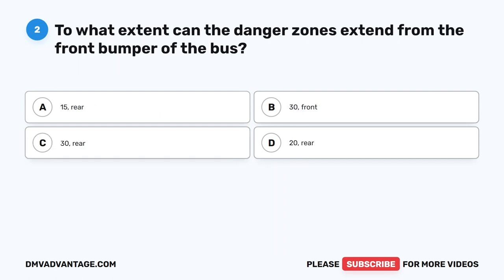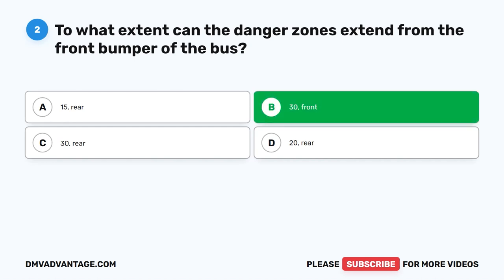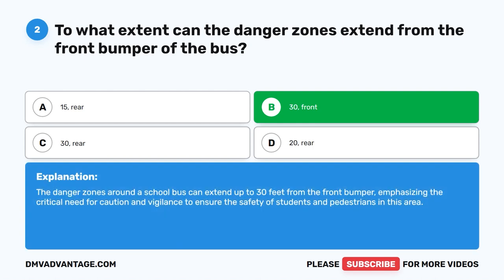Question two. To what extent can the danger zones extend from the front bumper of the bus? The correct answer is B: 30 feet, front. The danger zones around a school bus can extend up to 30 feet from the front bumper, emphasizing the critical need for caution and vigilance to ensure the safety of students and pedestrians in this area.